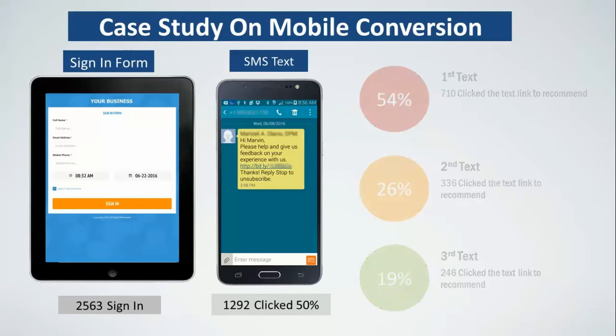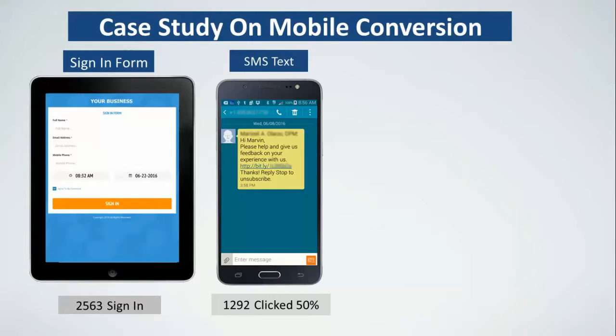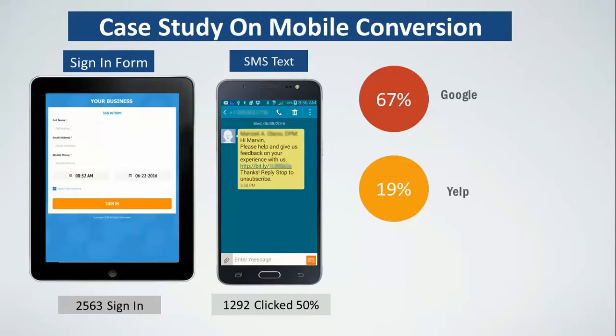The next thing is what directories are most popular. Given the choice between Google, Yelp, and Facebook, Google won out over 60% of the time, Yelp 19% of the time, and Facebook 14% of the time. We've all heard horror stories with Yelp and that businesses need more Yelp reviews as well as Google — and with this strategy, Google takes care of itself pretty easily.